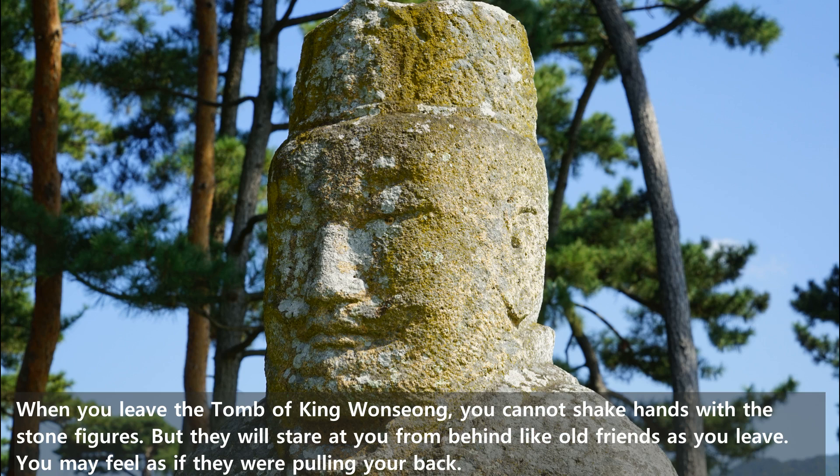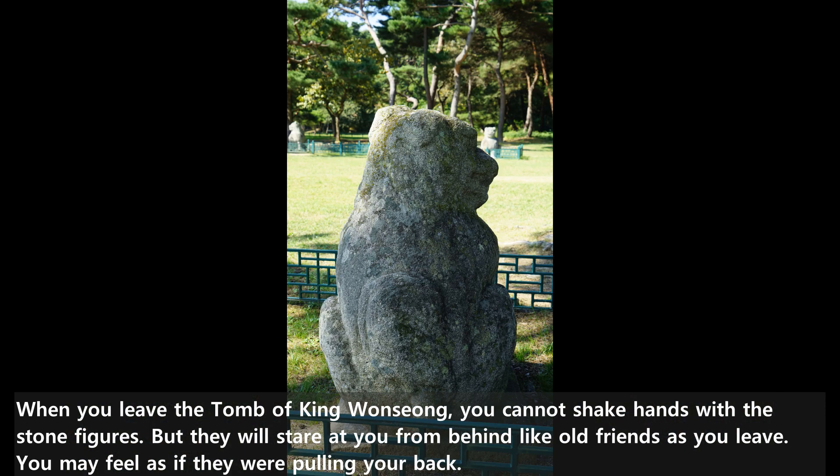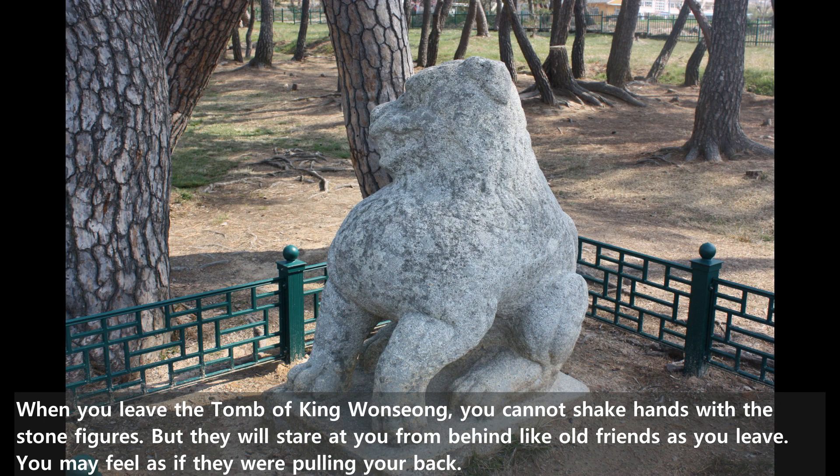When you leave the tomb of King Wansung, we cannot shake hands with the stone figures, but they will stare at you from behind like an old friend as you leave. You may feel as if they were pulling you back.